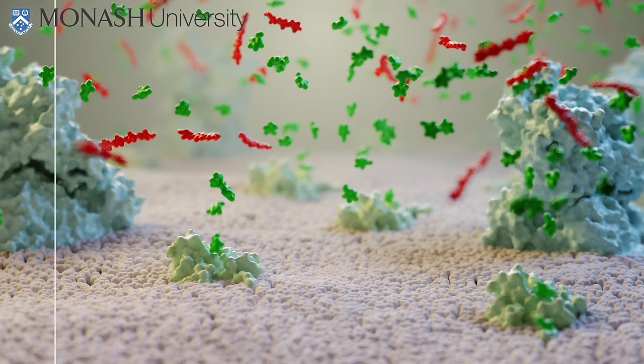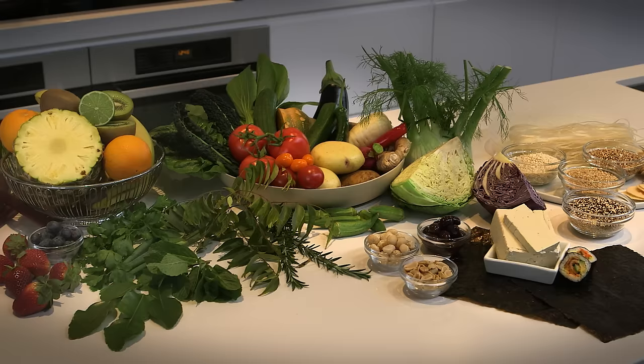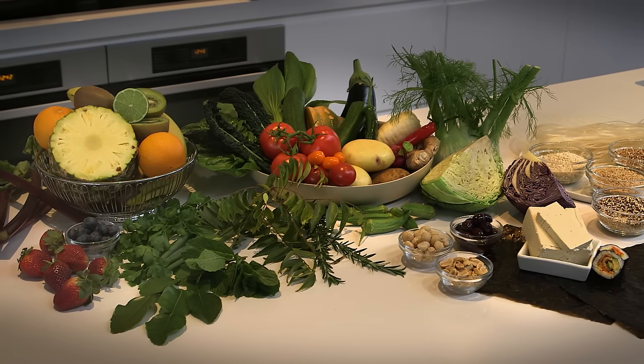To reduce FODMAP intake and to alleviate the distention, bloating and other symptoms of IBS, Monash University have developed the low FODMAP diet.